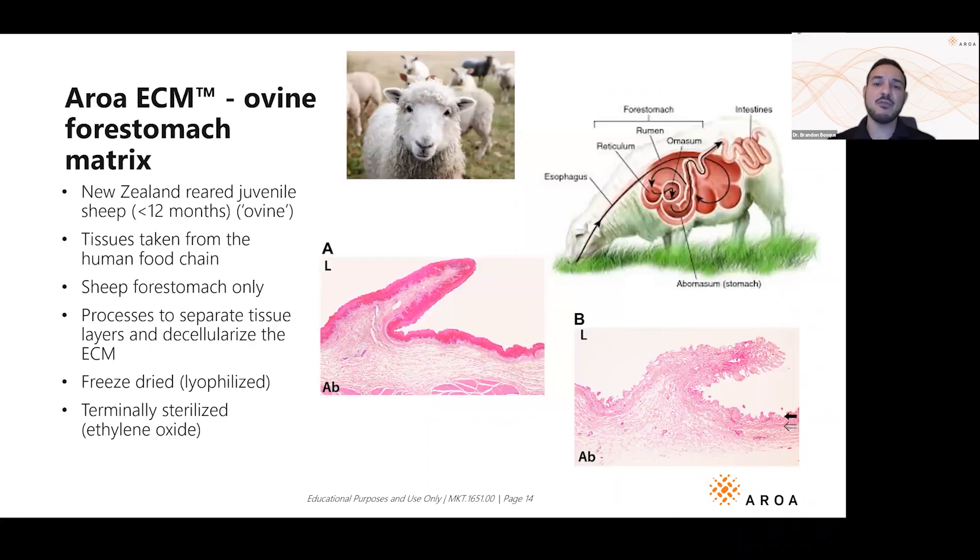Where does this come from? It comes from New Zealand, where there are abundant sheep raised as food products for markets across the globe. They're treated and euthanized respectfully, and we harvest their forestomach, which is a very large organ full of blood vessels. Looking at a slide of that sheep tissue: the top bright pink is epithelial cells, the bottom ovals are skeletal muscle.